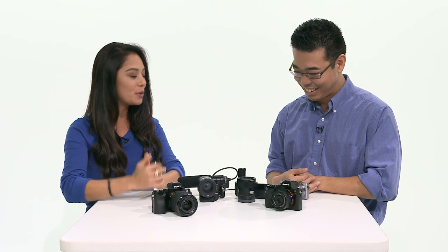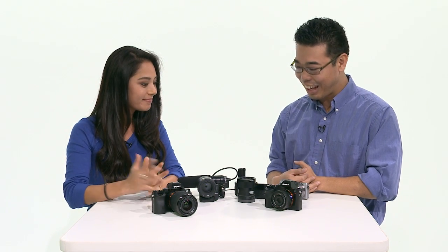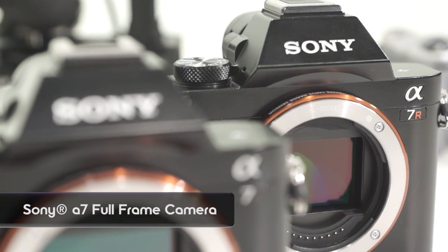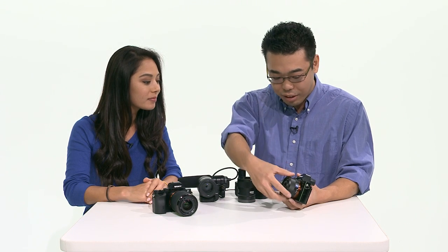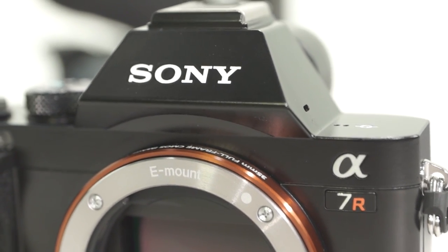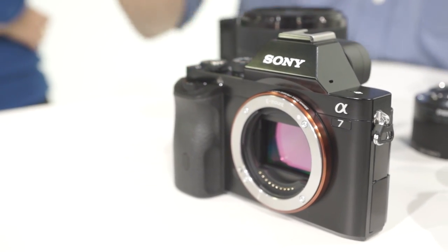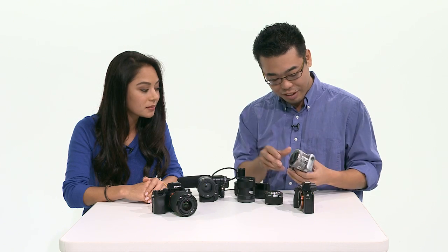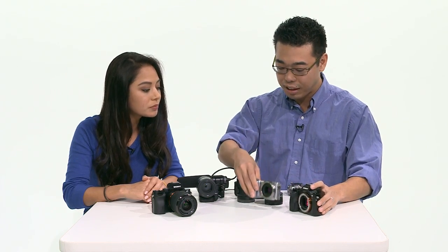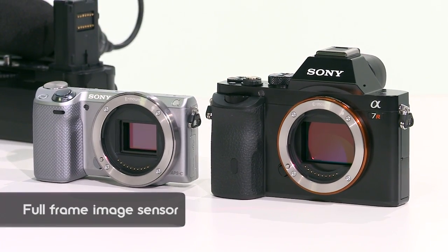So today we have some new cameras — very exciting cameras. We're now introducing the Alpha 7R and also the Alpha 7. The number one feature of these cameras is E-mount — NEX E-mount — but with a full-frame image sensor. I have an NEX 5T here, and you can see the size difference between an APS-C size sensor and a full-frame sensor.